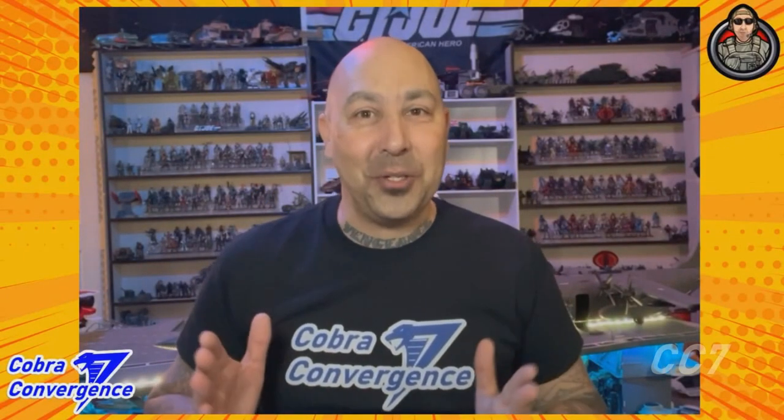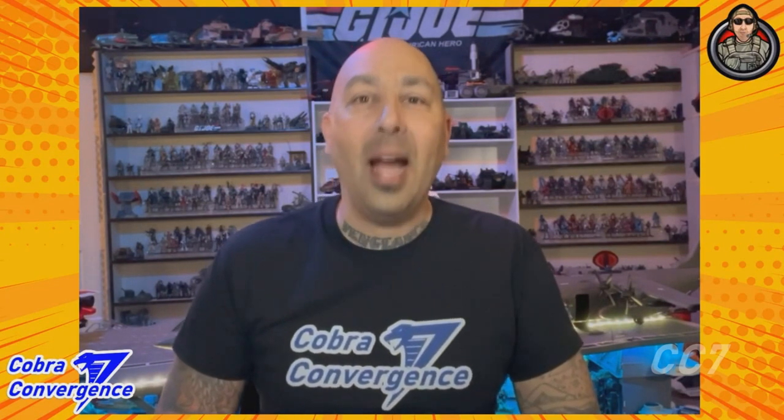Hey there, friends and fellow G.I. Joe enthusiasts. It's Chad. Today, as part of Cobra Convergence 7, I have the privilege of discussing that master of intelligence and espionage, the Baroness. Let's get into it.